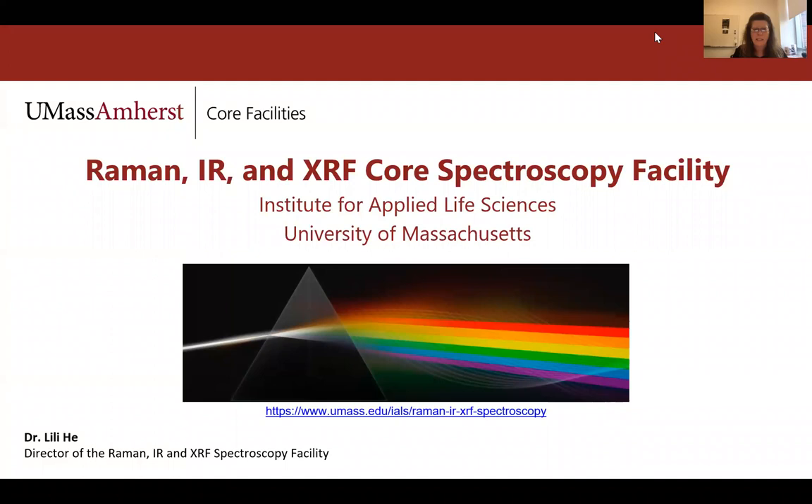Welcome everyone to our core facility seminar series. For those of you who do not know me, I am Lisa Korpieski, the director of communications and marketing here at the Institute for Applied Life Sciences. Today we will be learning about the advanced spectroscopy analysis services available in our new core from Lily Hay, the director of the Raman IR XRF spectroscopy facility.